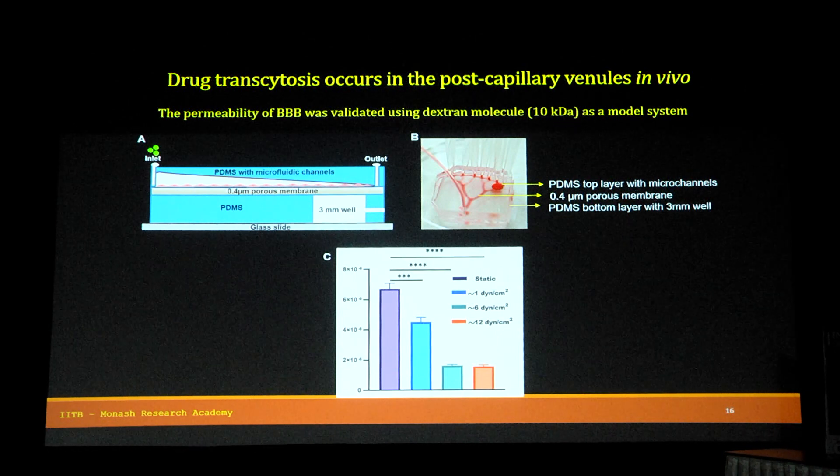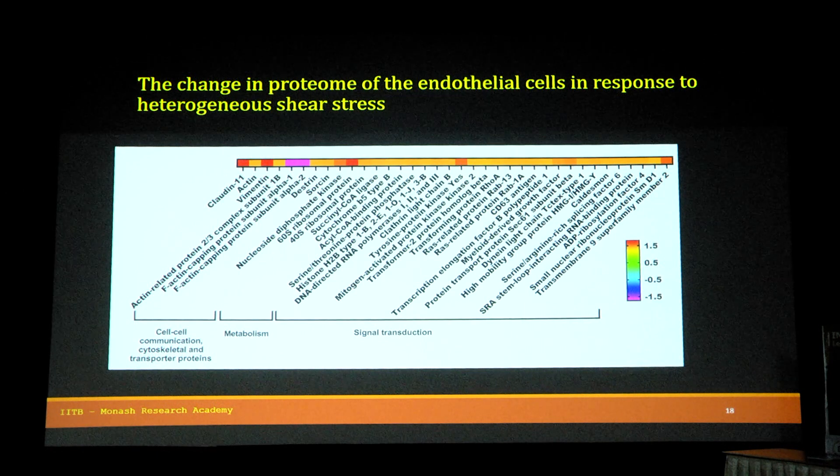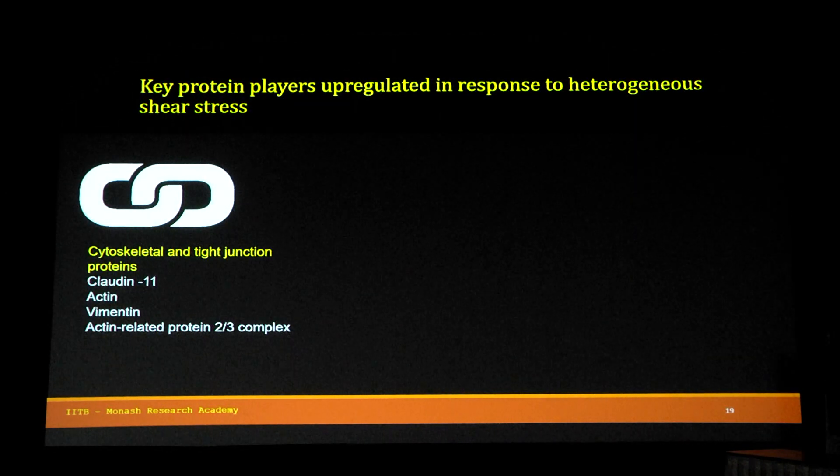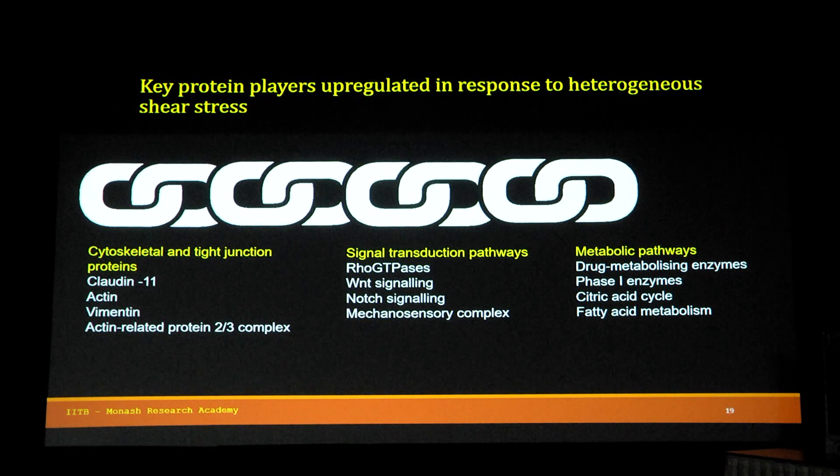We studied BBB permeability by developing a bilayer model with a 3 mm well just below the third generation branches where the higher shear stress is experienced, and we saw that the formation of the barrier significantly reduced permeability. We also saw that heterogeneous shear stress activates mechanotransduction in endothelial cells, shown by upregulation of VE-cadherin and CD31 proteins, upregulation of drug transporter protein P-glycoprotein, induction of the F-actin network, and a wide proteomic study showing upregulation of cytoskeletal, anti-junction proteins, signal transduction pathways, and metabolic pathways — the metabolic pathway being the third level of barrier.